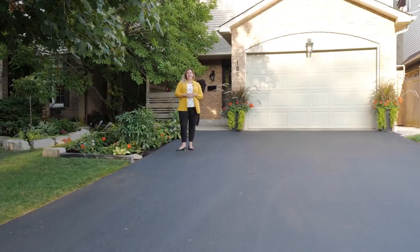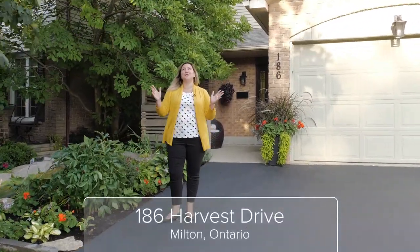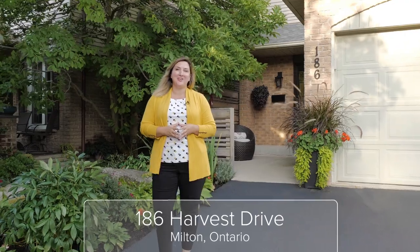Welcome to 186 Harvest Drive. This extensively renovated home is located on this gorgeous tree-lined street right here in the heart of Bronte Meadows. I think that you're absolutely going to fall in love, so go on inside and take a look.